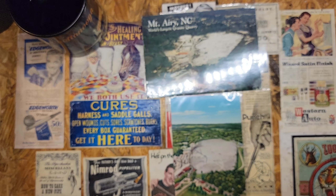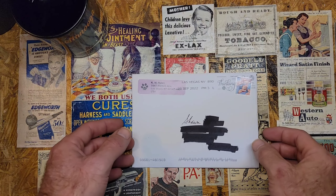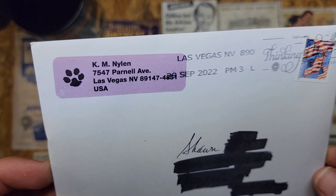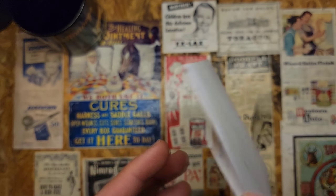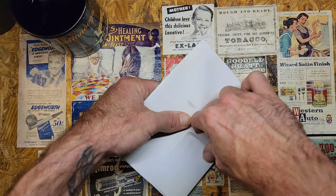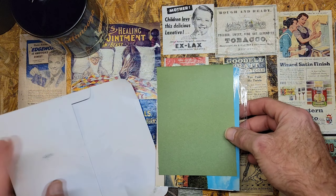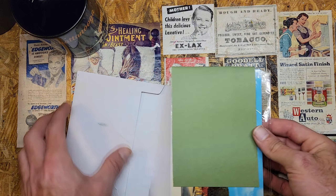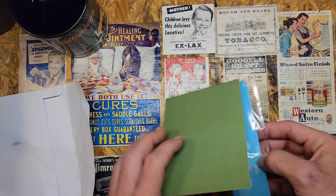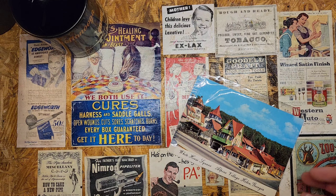It's kind of neat to have an older version and a newer version of the same area — that's kind of why I do the whole postcard thing, for the history. The last postcard comes from fabulous Las Vegas, Nevada. I've never been there, but maybe I'll go one day.